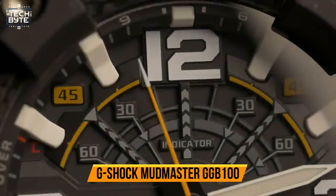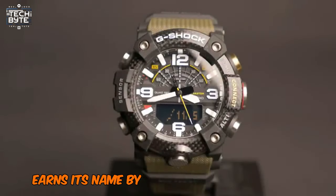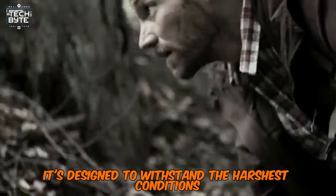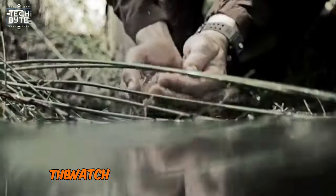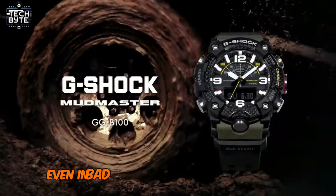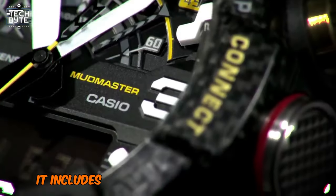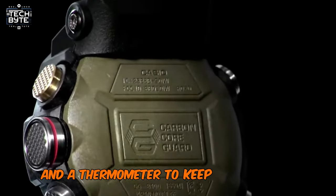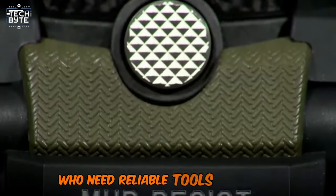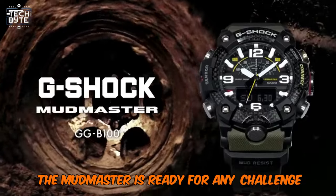Number 4: G-Shock Mudmaster GGB 100. One of the toughest models from G-Shock, the Mudmaster earns its name by being mud-and-dust-proof — a rare feature for a watch. It's designed to withstand the harshest conditions, making it perfect for extreme environments. The watch is also quite large, with big Arabic numerals, ensuring you can easily check the time even in bad weather. Besides its rugged build, the Mudmaster is packed with practical features including a compass to help you navigate and a thermometer to keep track of temperature, making it an excellent choice for adventurers who need reliable tools in the field.